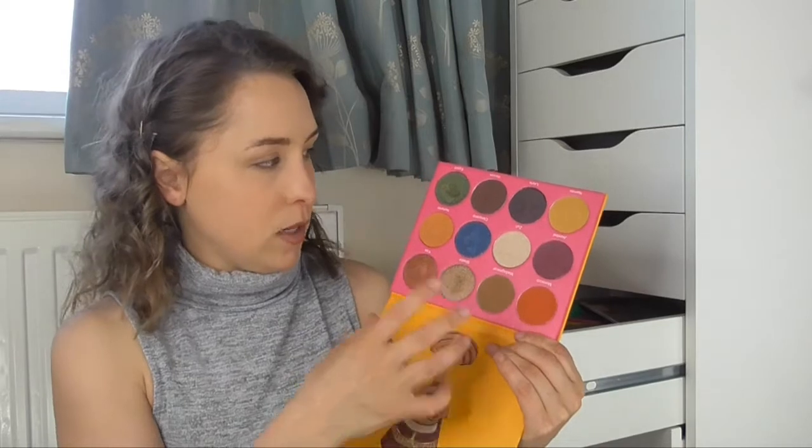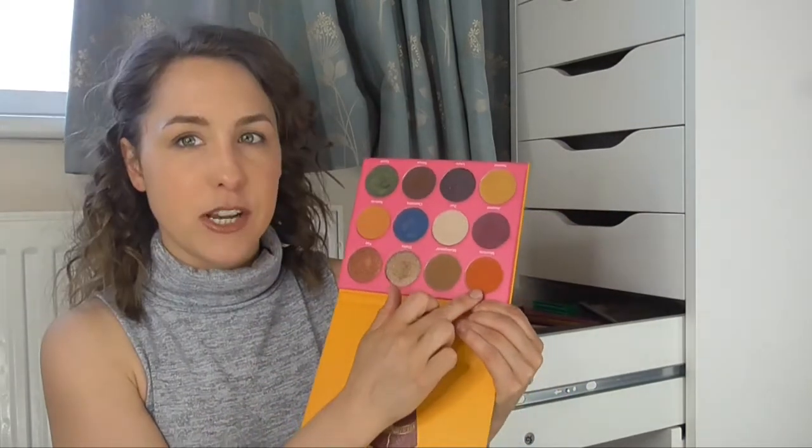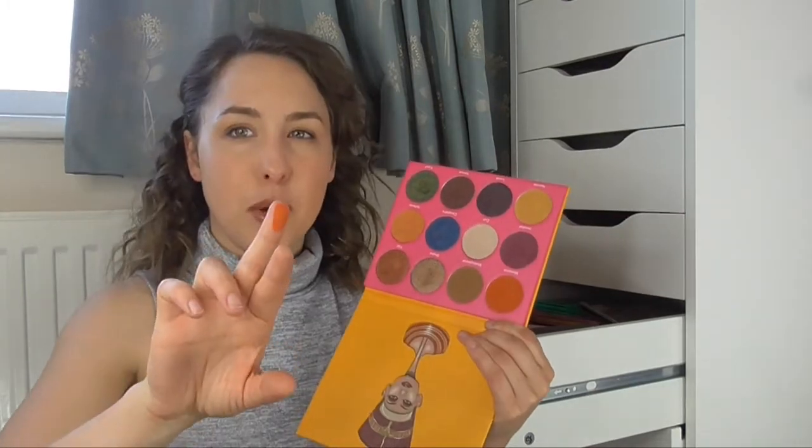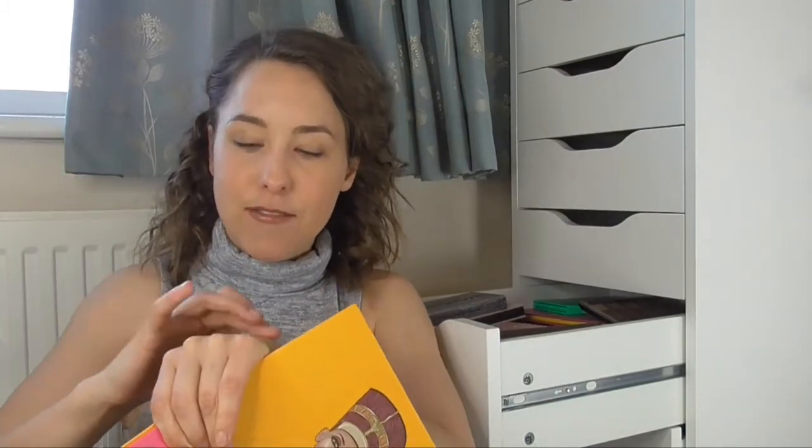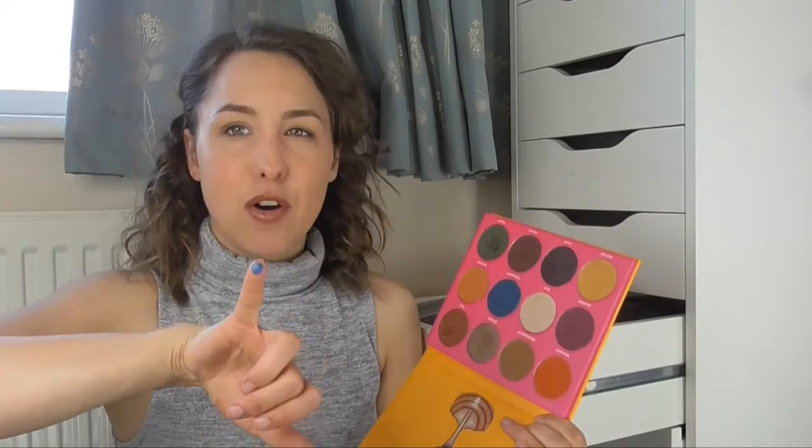My first palette, which is on top — by the way, it's not organised, it's just a bit of a mess. I haven't even tidied it to do this video. This is the Nubian 2 palette by Juvia's Place. Inside are some really beautiful shimmer shades and some gorgeous matte shades. This orange is just divine — it's so pigmented I can't even explain how beautiful it is. The pigmentation in these palettes is really on point and I just love them.